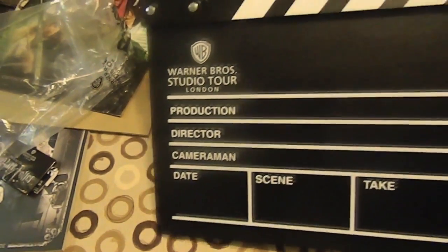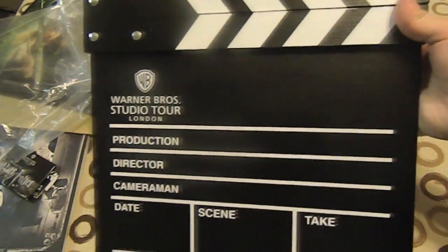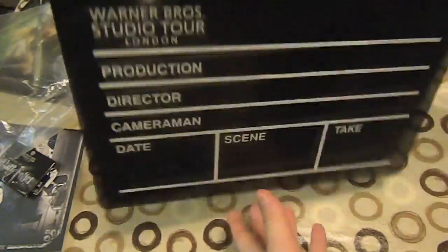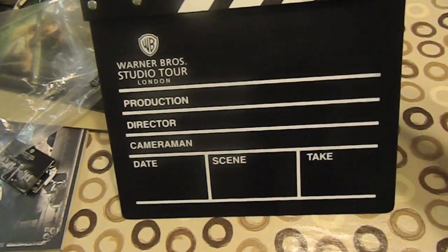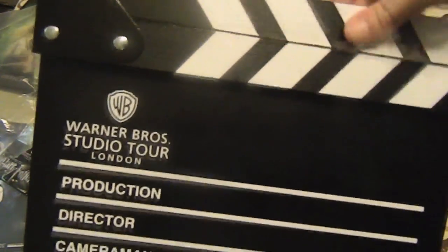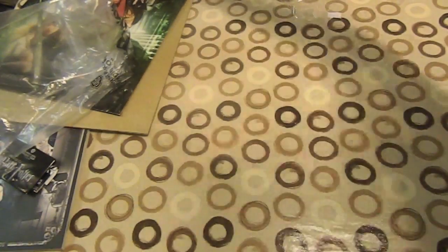I've always wanted one of these — a proper wooden clapperboard. Lights, camera, action! It's proper wood. I don't want to write on it and ruin it, but I might use it for my videos. It cost quite a bit.